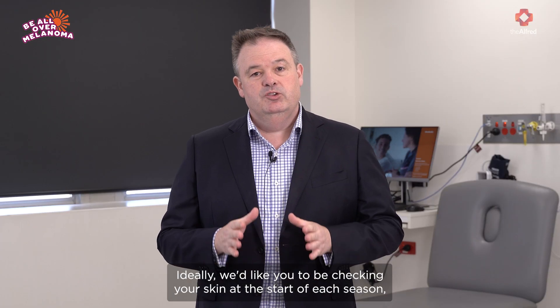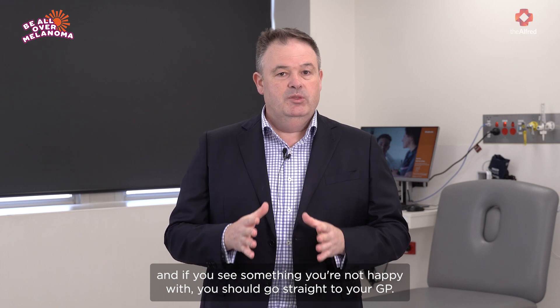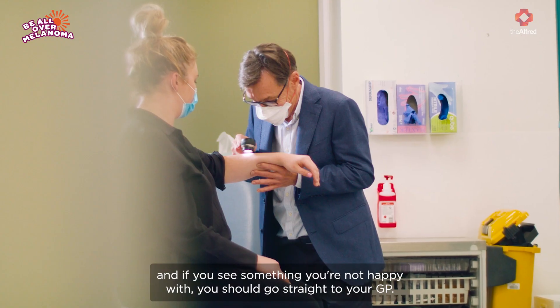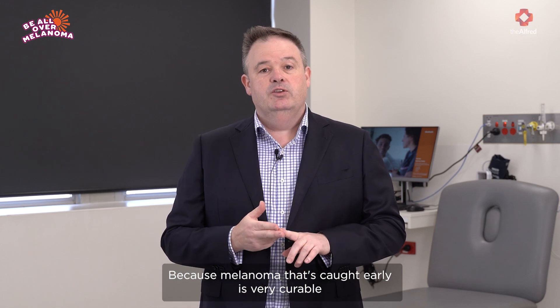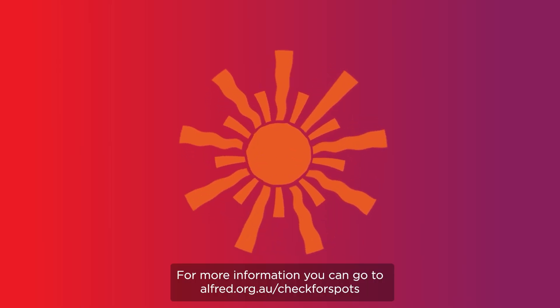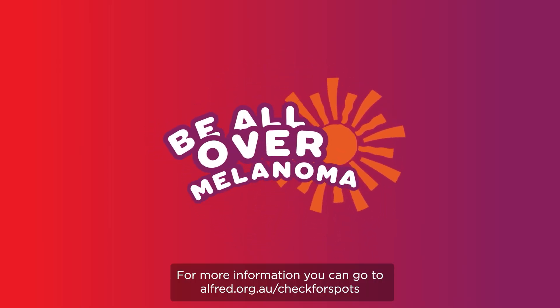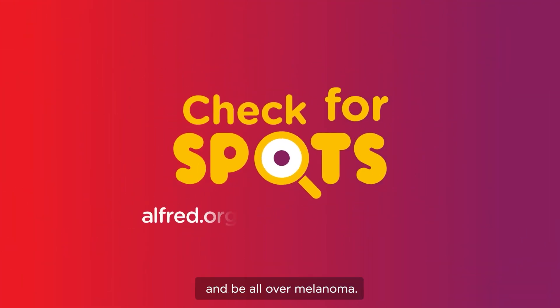Ideally we'd like you to be checking your skin at the start of each season, and if you see something you're not happy with, you should go straight to your GP, because melanoma that's caught early is very curable — and that's why we say early detection is the best defense. For more information you can go to alfred.org.au/check-for-spots and be all over melanoma.